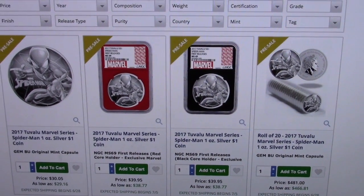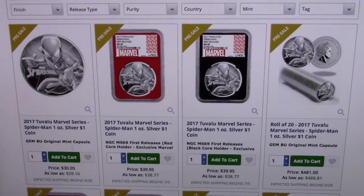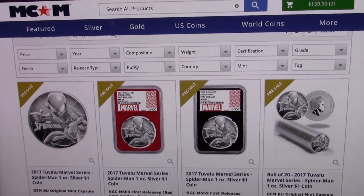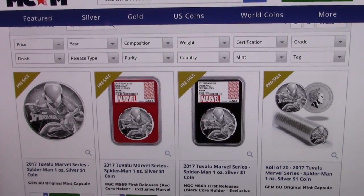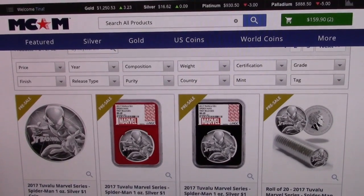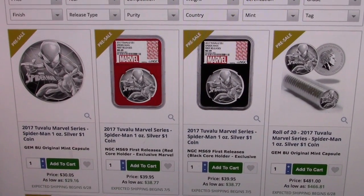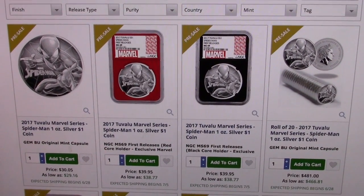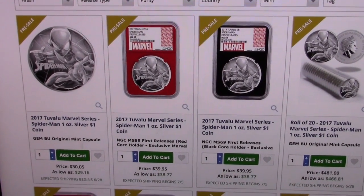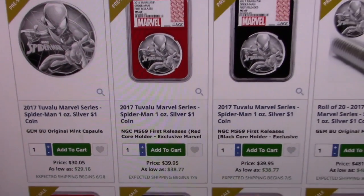I just wanted to do a little deal alert here, a little pricing situation that I've noticed. I was looking at the Spider-Man coin, and if you noticed on Modern Coin Mart — I like Modern Coin Mart — but they don't always have the lowest prices on everything. The great thing about them is that they are willing to price match, which has been really great. I've used them a couple of times for price matching.